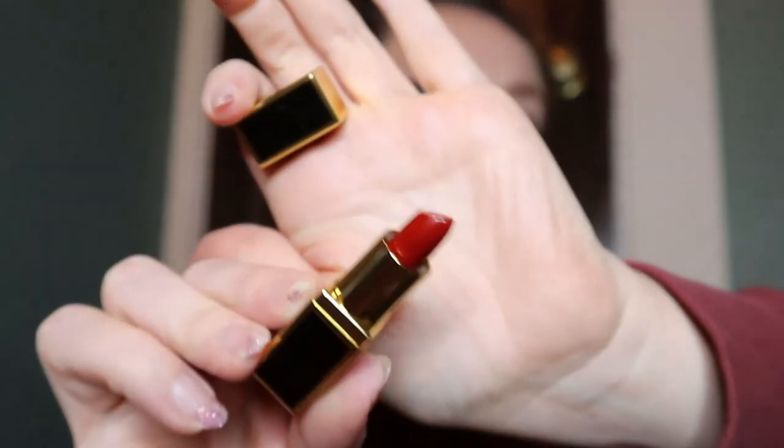And there's a Tom Ford lip color — obviously it's a mini size but even the minis are expensive, so this came for free. The color is beautiful — it's a nice deeper red shade called Scarlet Rouge. I didn't even know what was in this bag, that's why I'm so excited — when you added it to your cart on Sephora the picture was tiny so I couldn't see what anything was. And this is the last deluxe sample — it's the La Mer Moisturizing Soft Cream, which is super famous.